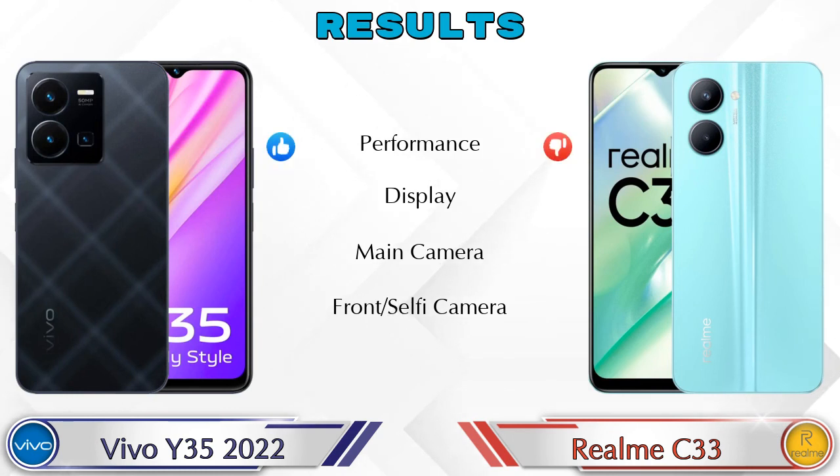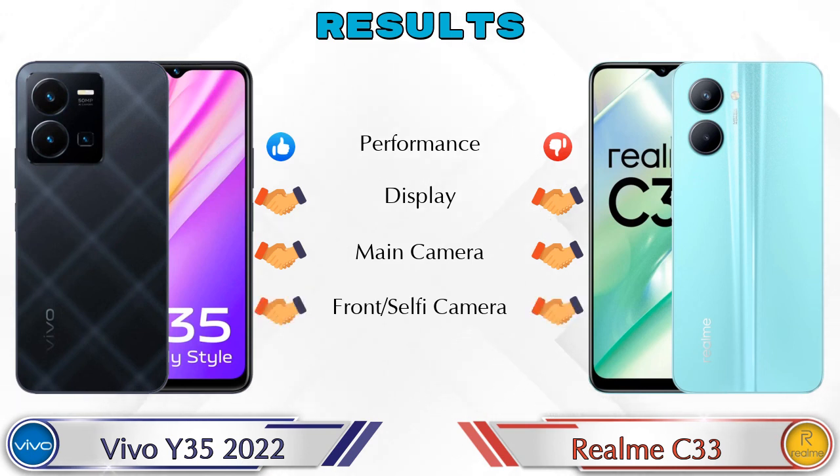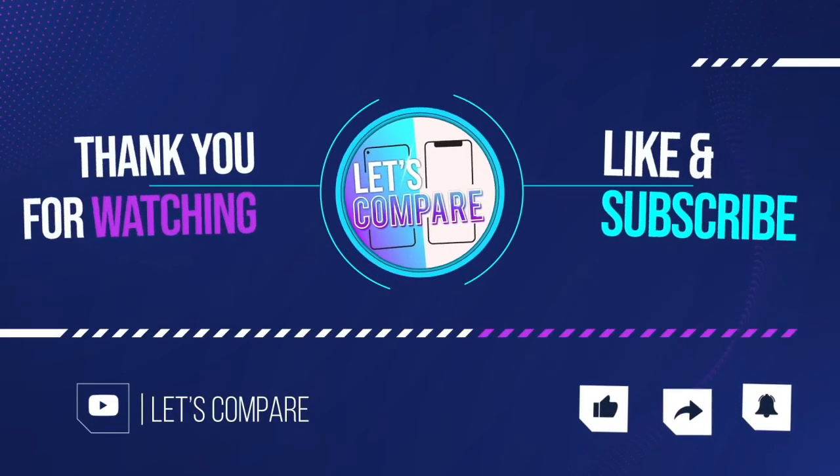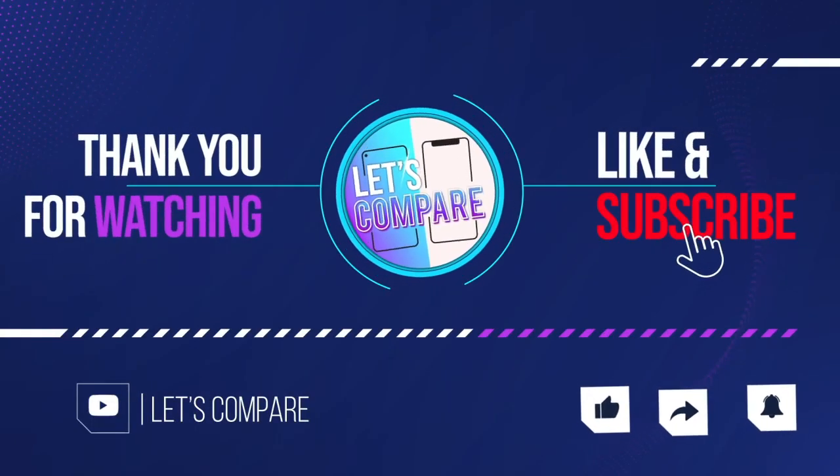Finally, talking about the result: in performance, the Y35 2022 is ahead. In display, both phones are the same. In the main camera, both phones are the same. In the front selfie camera, both phones are the same. If you like our video, please like and subscribe — thanks for watching!